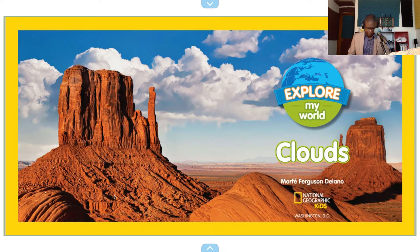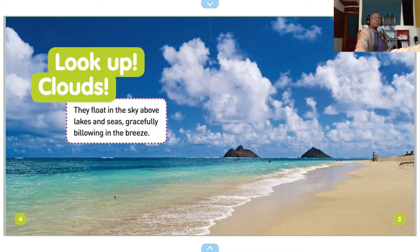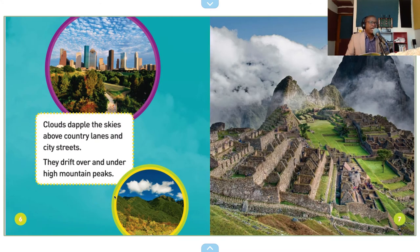So, let's begin. Look up, clouds. Clouds — they float in the sky above lakes and seas, gracefully billowing in the breeze. Clouds dapple the skies above country lanes and city streets. They drift over and under high mountain peaks.